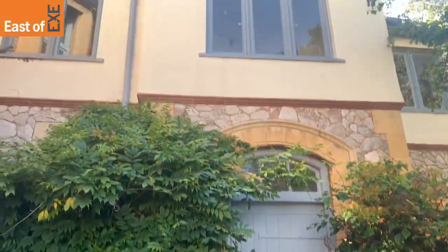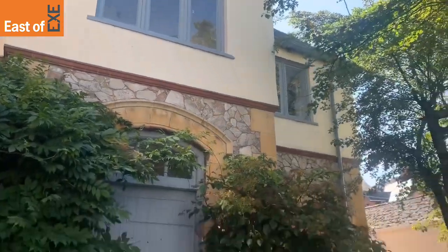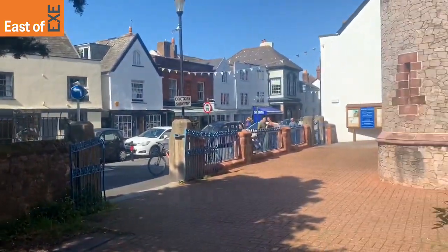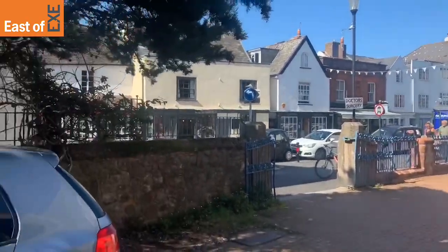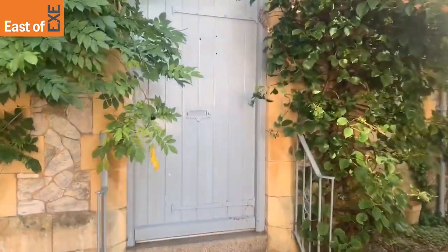This is Chapel Platte, a two-bedroomed period property in the centre of Topsham. The property is full of character, so let's go take a look inside.